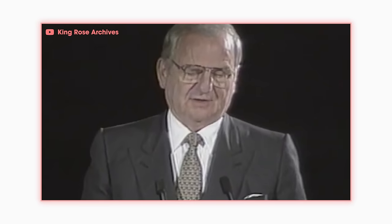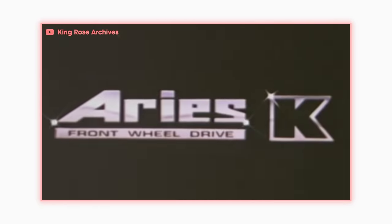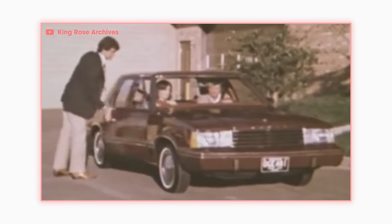By the time American car companies realized they had to switch things up, the Japanese brands were already ahead. Chrysler desperately needed a new model that could compete. Lee Iacocca put the plan into action, developing the platform for the K-Car. A designer at Chrysler by the name of Tom Gale helped bring the K-Car platform to life. K-Cars like the Dodge Aries and Plymouth Reliant were boxy and boring, no frills, but they were exactly what Chrysler needed. Despite their subdued appearance, these cars sold fantastically well — from 1981 to 1988, Chrysler sold 300,000 of these things every year.